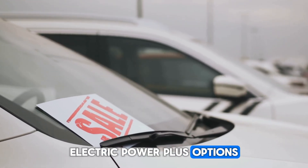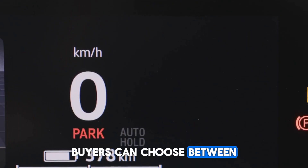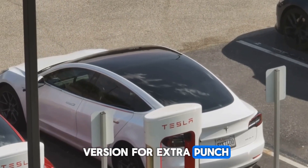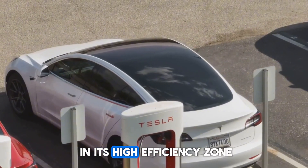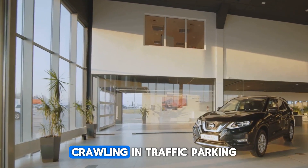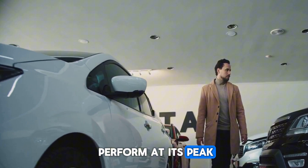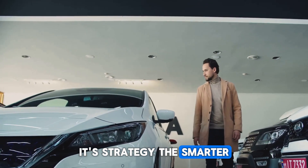The electric side got an upgrade too. Buyers can choose between a 161 HP motor for maximum economy or a 215 HP version for extra punch on the highway. And because the system is tuned to stay in its high-efficiency zone, the engine avoids low-speed idling. Crawling in traffic or parking in a garage — that's the motor's job. The engine only wakes up when it can perform at its peak. This isn't just efficiency — it's strategy.